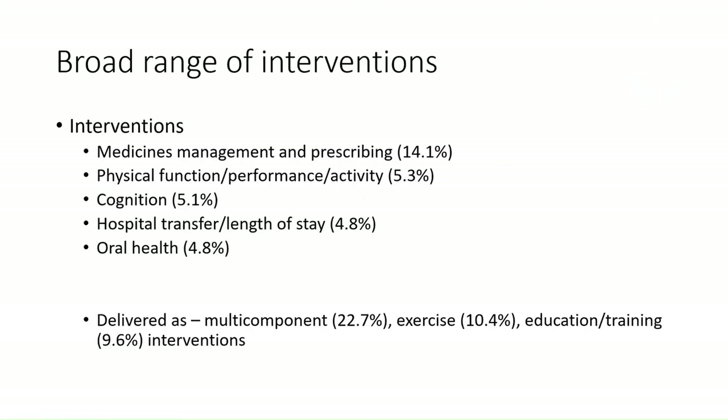Because we were taking a broad overview, we included interventions of any type. The most commonly occurring ones were those to do with medicines management and prescribing, physical function or performance, activity, cognition, possible transfer, length of stay, and oral health. These were delivered in various ways — sometimes as exercise interventions to improve physical function, or as educational interventions, or a combination of different approaches.